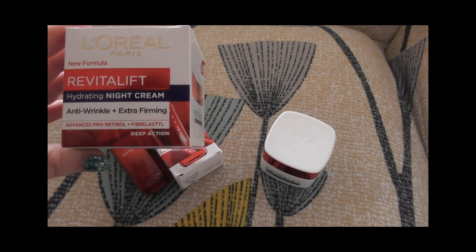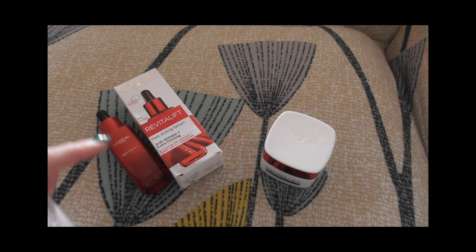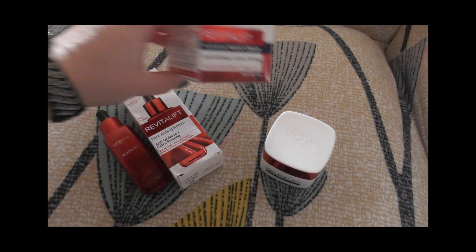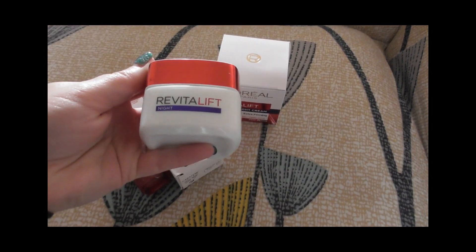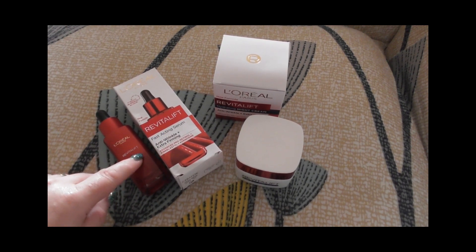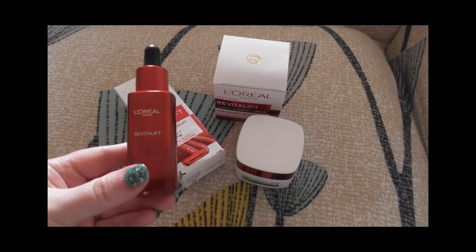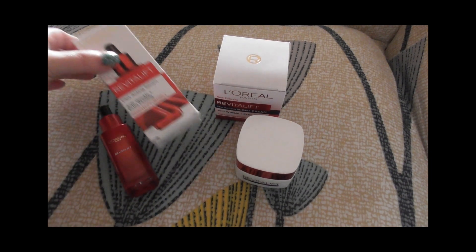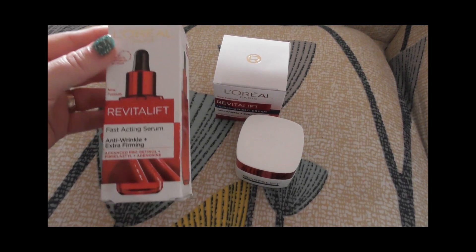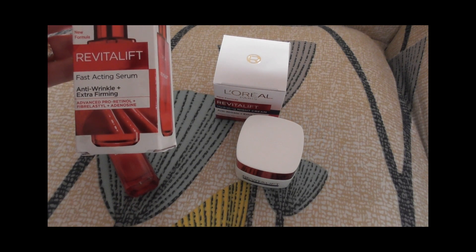Fibroblast deep action. This is just the night cream — Revitalift night. In my previous videos you could also see this one. I love using this fast acting serum, anti-wrinkle extra firming. I definitely like that one — anti-wrinkle extra firming, advanced pro retinol, fibroblast. New formula.